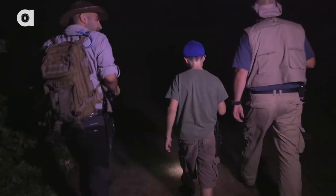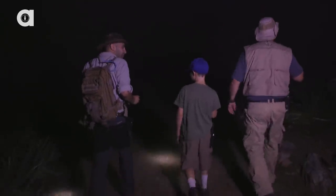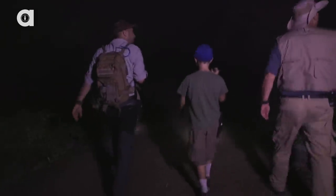So Archie, isn't it cool being out here late at night? It's like one o'clock in the morning and we're out here with your dad looking for creatures. Isn't that fun? Yeah, I love being out here late at night.